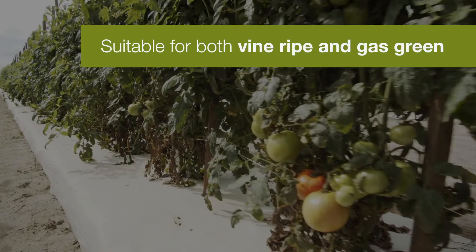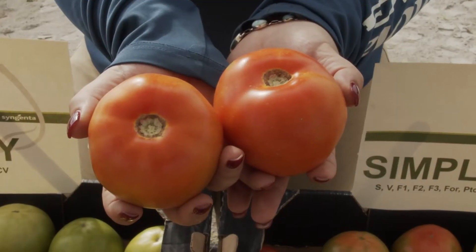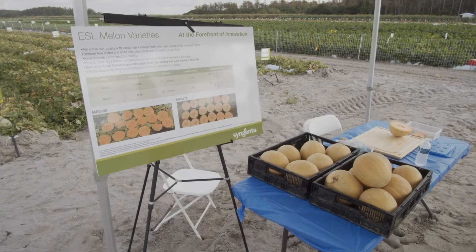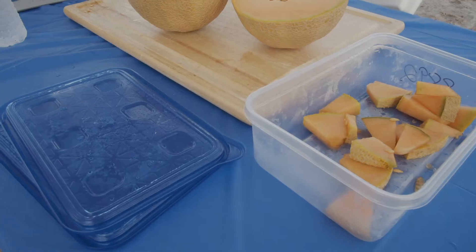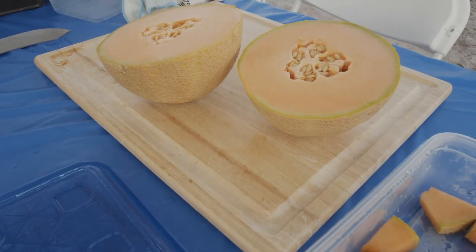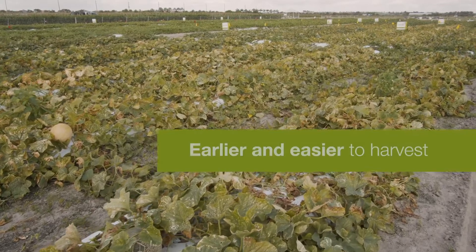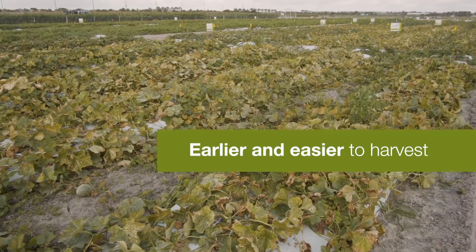These varieties are suitable for both vine-ripe and gas-green purposes and deliver great coloring and remarkable flavor. Additionally, our breeders are developing extended shelf-life melon varieties specifically for the East Coast market to meet grower and retail demands. These new ESL varieties are earlier and easier to harvest at their prime than standard long-shelf-life varieties.